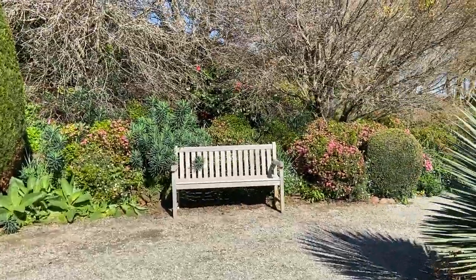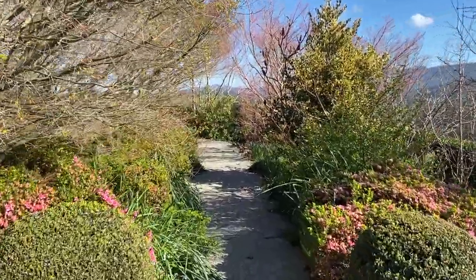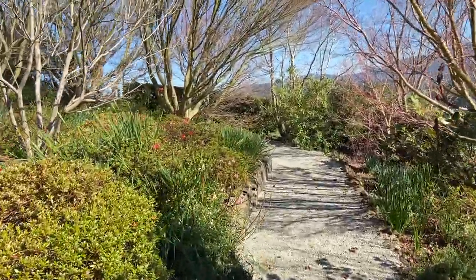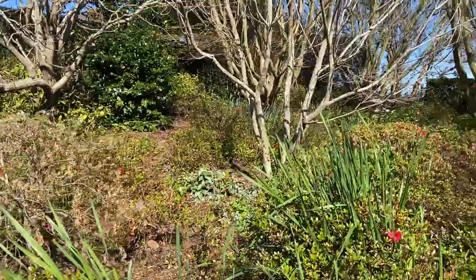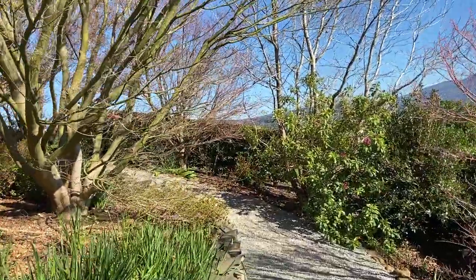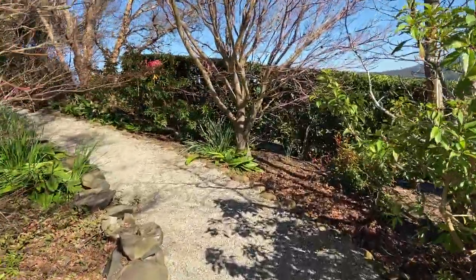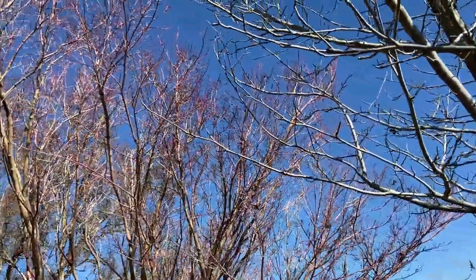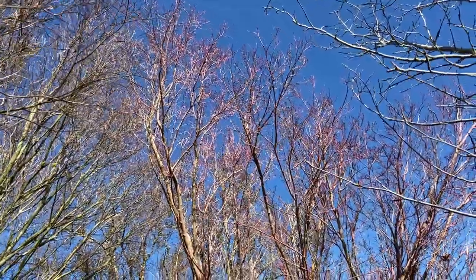I'll just quickly take you to the Japanese garden so you can see it in late winter, because once this flowers and starts getting leaves, it'll be completely different next time. There are a lot of hellebores here, daffodils, and cyclamen. And these coral bark maples — they have a red bark; stunning colour.